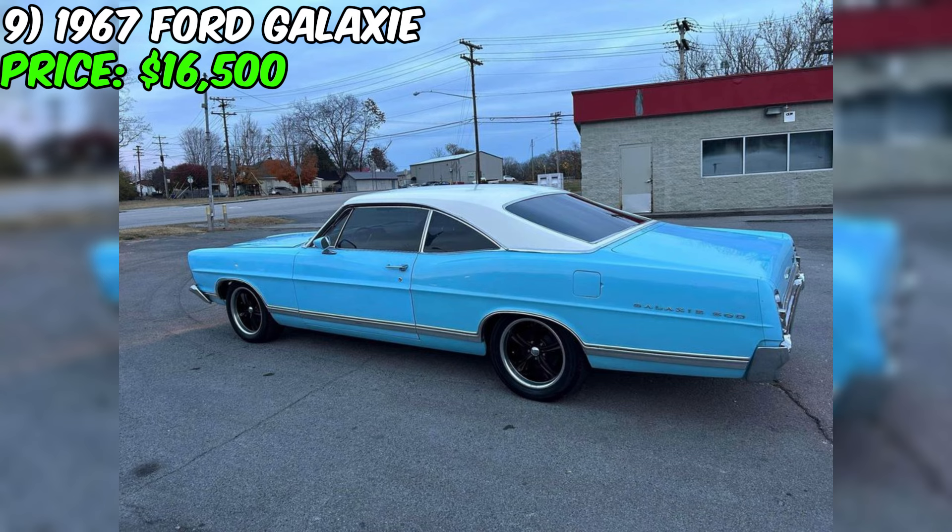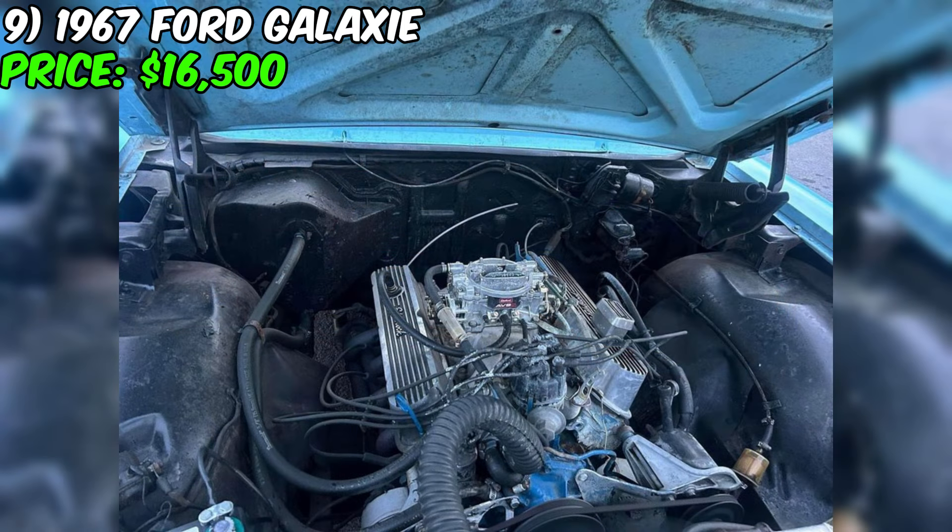Overall, this 1967 Ford Galaxie is not just a car — it is a piece of history that confidently showcases its unique energy and the spirit of the American automotive era of the 1960s with every mile.